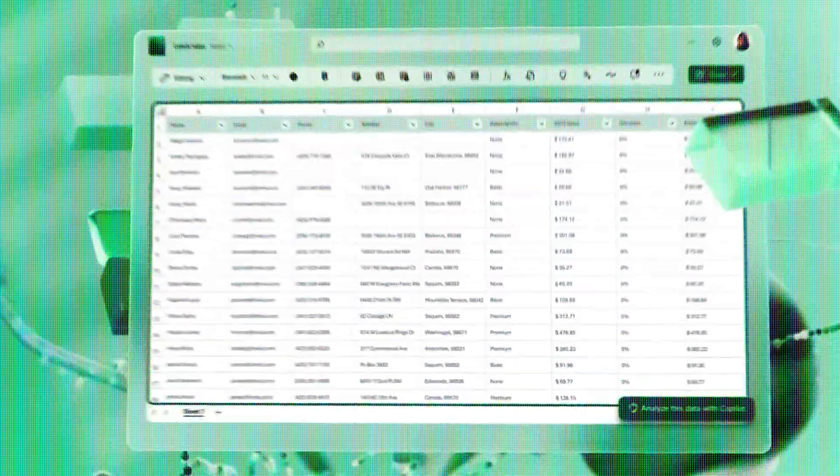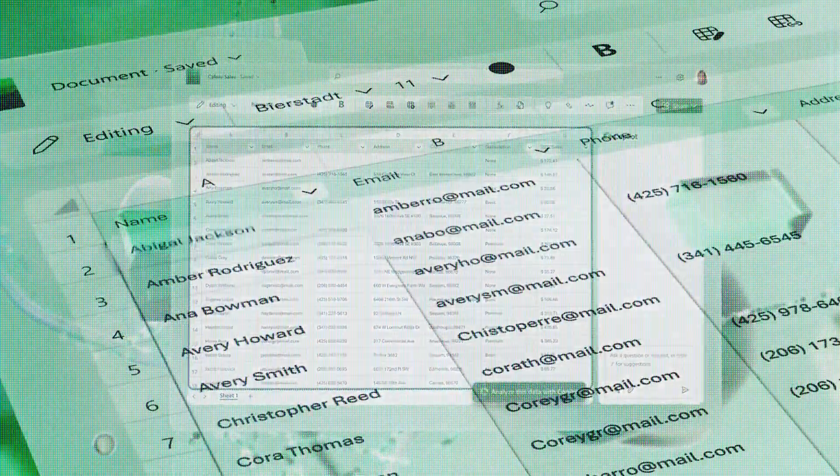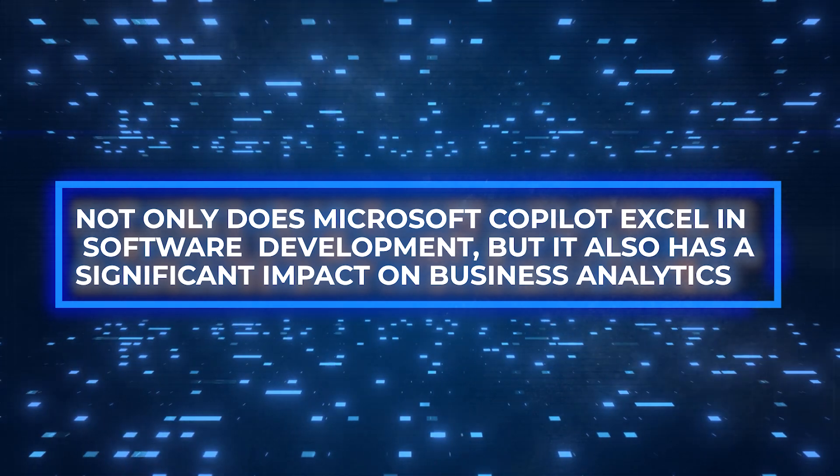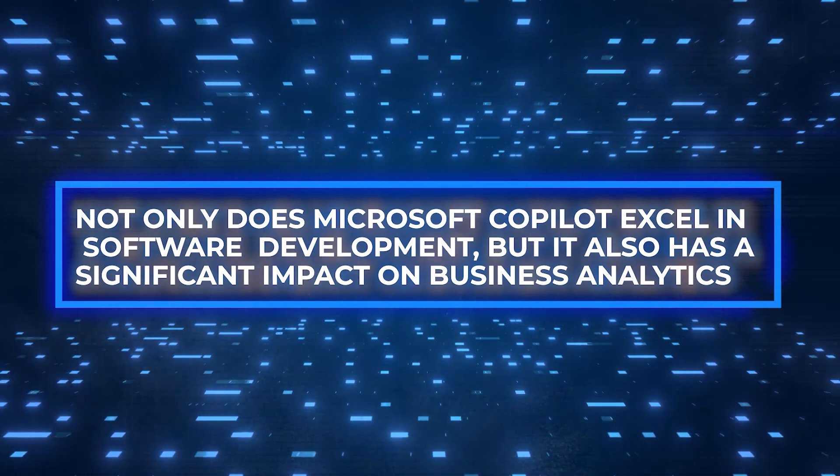With powerful features and seamless integration, Microsoft Copilot is poised to become your new AI best friend, offering unparalleled assistance in your everyday work life. Not only does Microsoft Copilot excel in software development, but it also has a significant impact on business analytics.